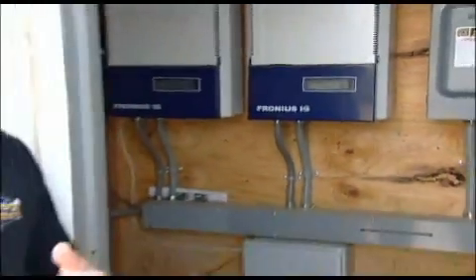Depending on the state that you live in and what type of system you install, different utility companies treat the energy differently when you buy and sell it. Some states it's a one-to-one ratio; other states only buy your energy at half its value.